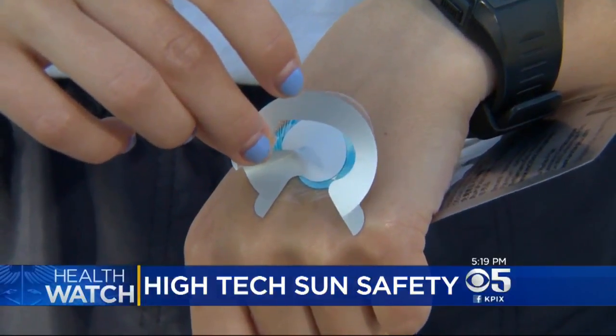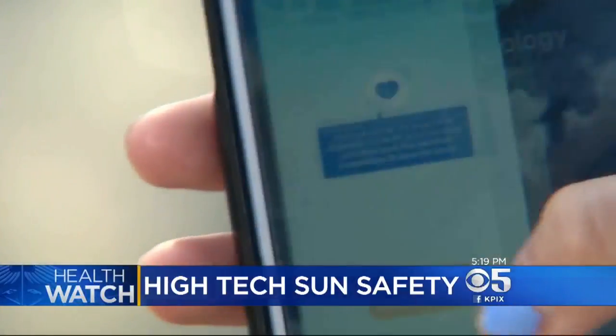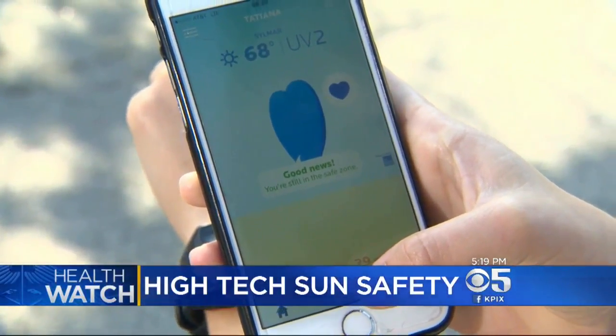It contains photosensitive dyes that change color when exposed to ultraviolet rays. Users scan the patch with a smartphone app and receive sun safety tips based on the results — a way to tell them when to reapply, and that sun damage is going on even though you don't see it.